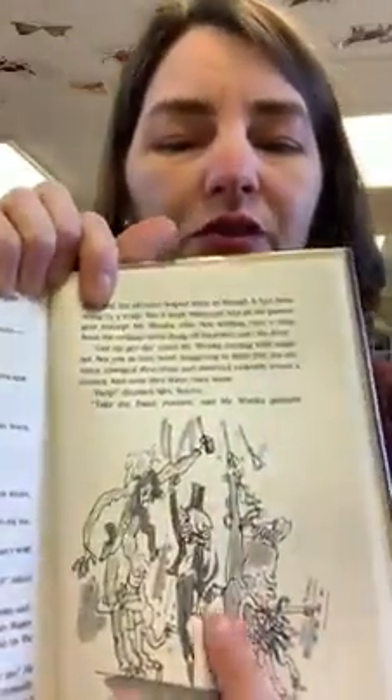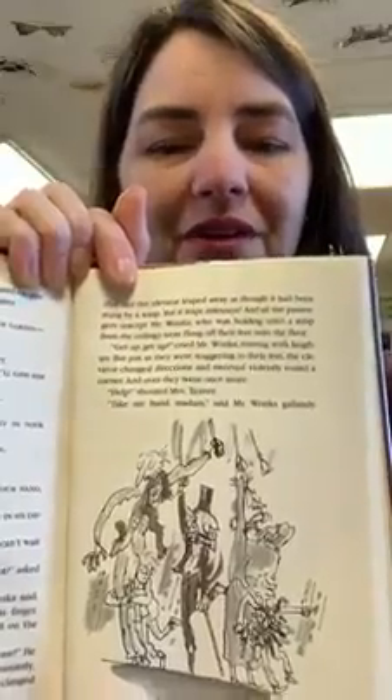Instantly, there was a tremendous whizzing noise. The doors clanged shut and the elevator leapt away as though it had been stung by a wasp. But it leapt sideways. And all the passengers, except Mr. Wonka who was holding a strap from the ceiling, were flung off their feet onto the floor. "Get up, get up!" cried Mr. Wonka, roaring with laughter. But just as they were staggering to their feet, the elevator changed directions and swerved violently around a corner. And over they went once more.